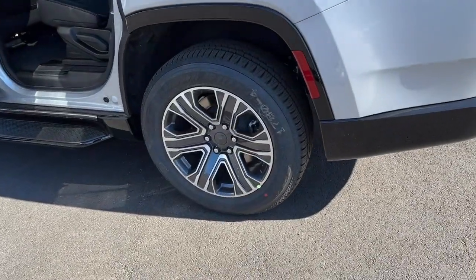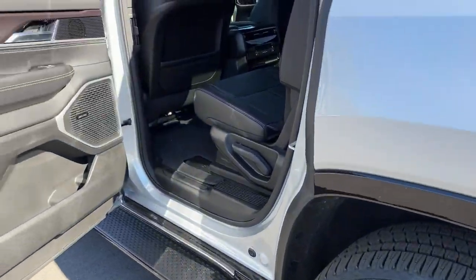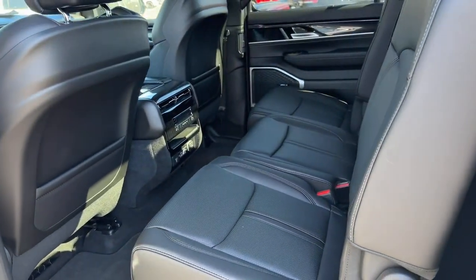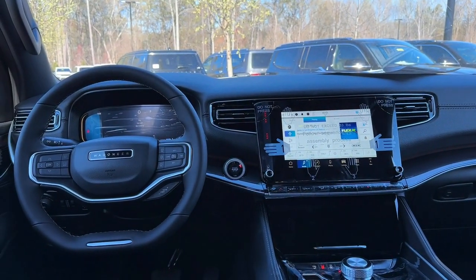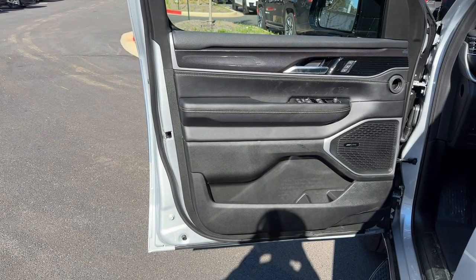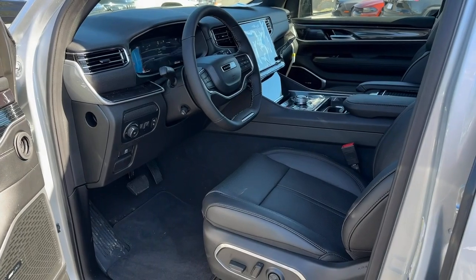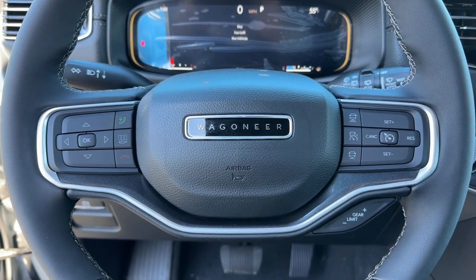Live large. Get behind the wheel of this well-equipped Wagoneer. Come in for a test drive — our team will make it the best part of your day. Thank you.